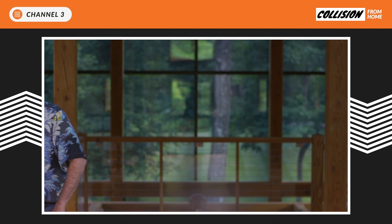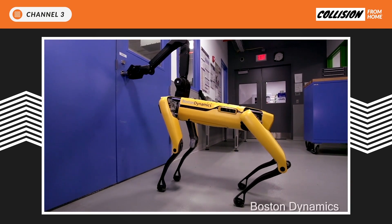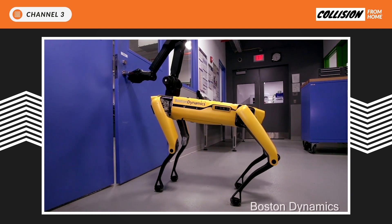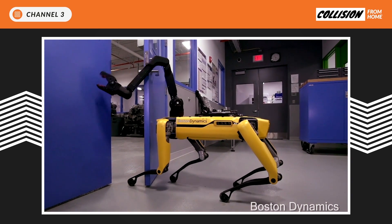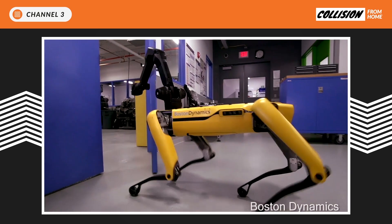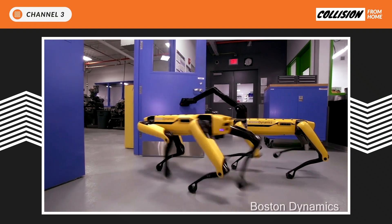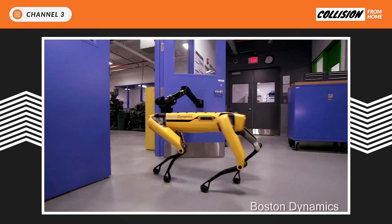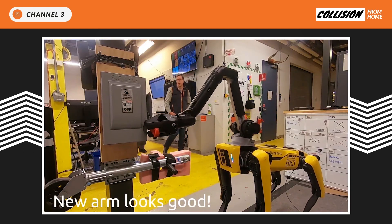Let me show you a couple of things we're working on in mobile manipulation. This is a simple task — Spot's opening a door. At least it sounds simple, but this is such a complicated task for a small robot to do, especially doors like this one that have closers on them to keep them closed when they're not being used.